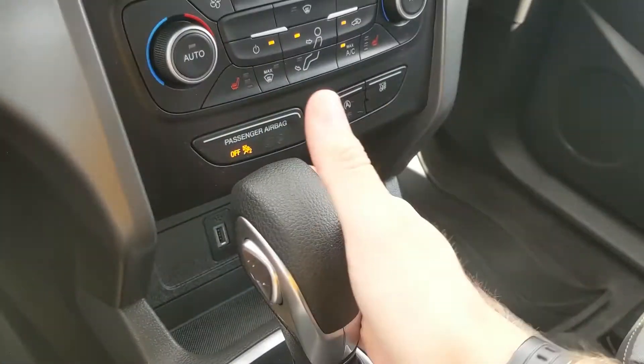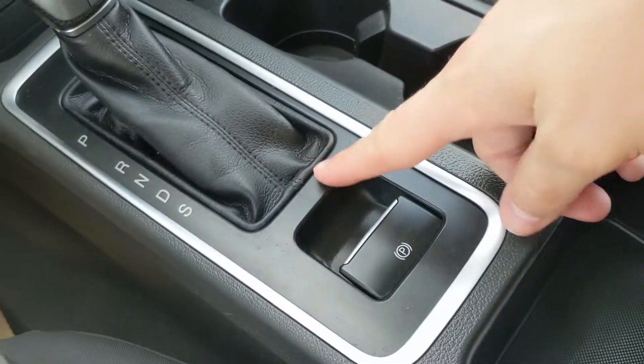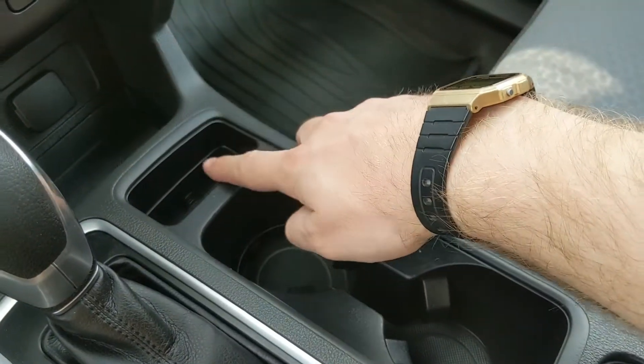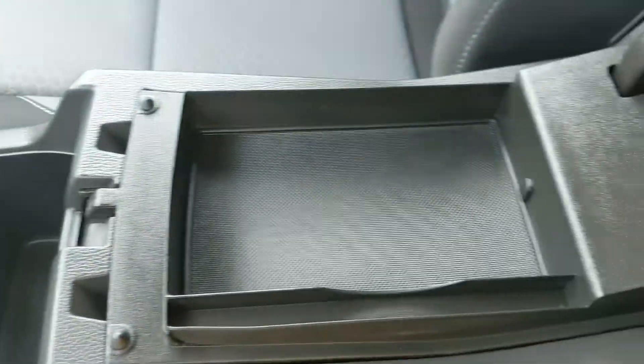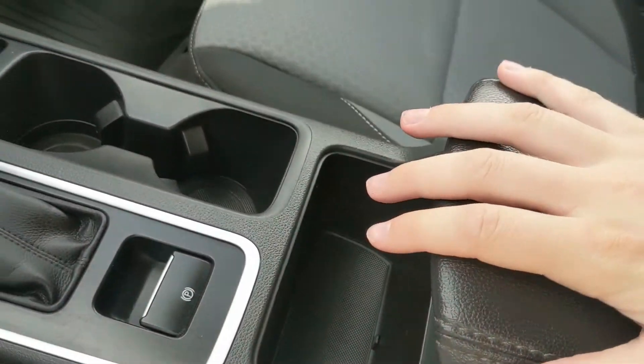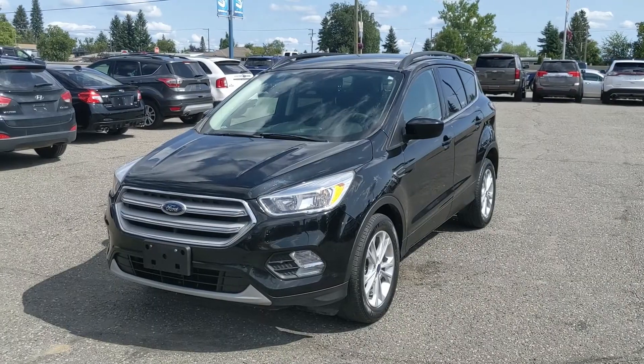You have your main shifter with SelectShift on the side so you can manually shift through your gears, as well as a parking brake, two cupholders, a cubby for your phone, and a larger cubby here. Then there's a two-tiered center compartment and armrest which is pretty spacious and has another 12-volt outlet inside so you can plug something in from there too.